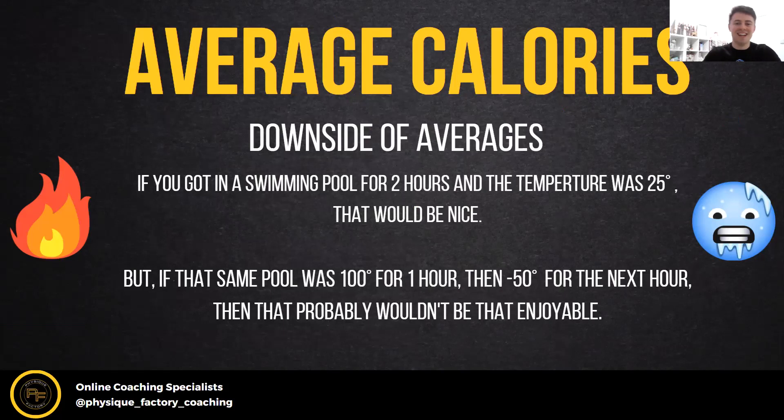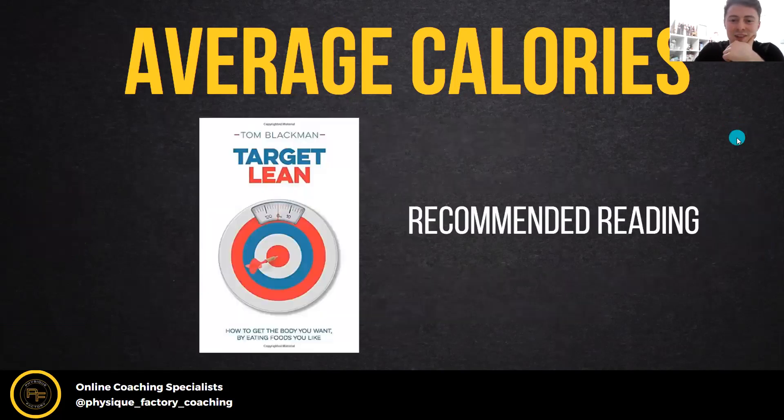There's a book I'd definitely recommend you all read — it puts all of this together really well. It covers average calories, how to identify fad diets, and it's got short chapters that are easy to understand even if you don't know a lot about nutrition. It communicates everything really clearly, so I'd definitely recommend it.